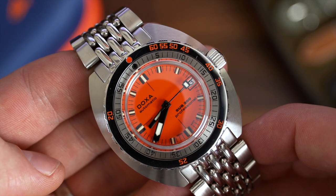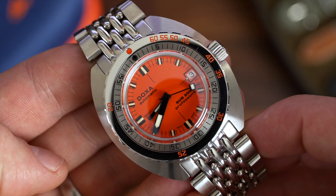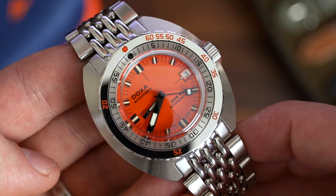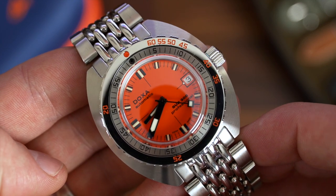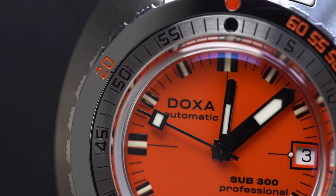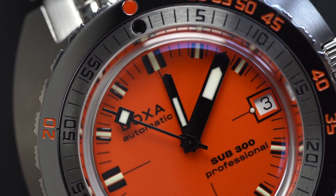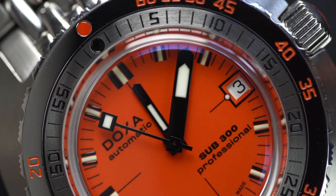Nowadays the importance of colour has evolved. Previously the use of orange here was used for practical reasons — orange was thought to be a more visible colour underwater, with legibility being vital for divers. But now I see these new colours playing a more important role in keeping the Sub-300 looking young, modern and almost fresh.